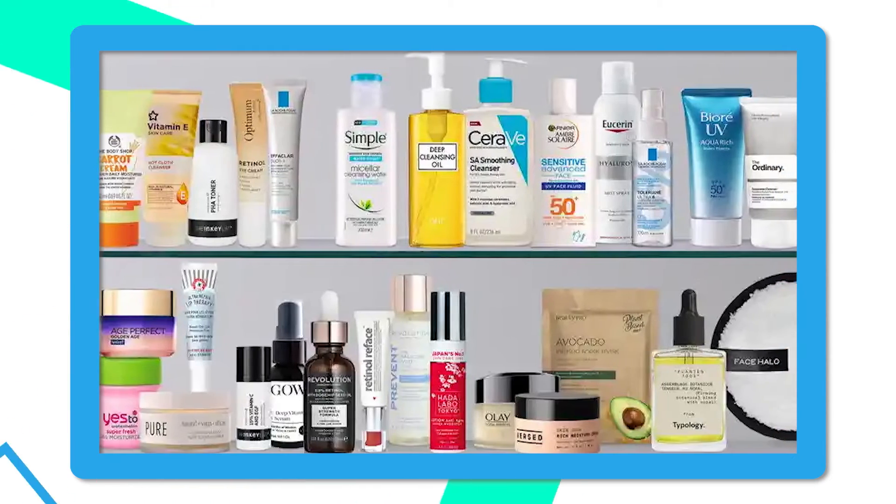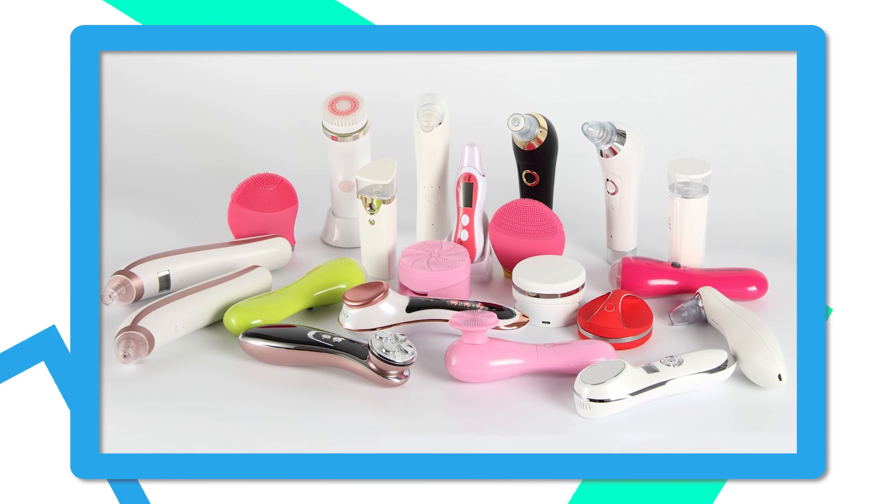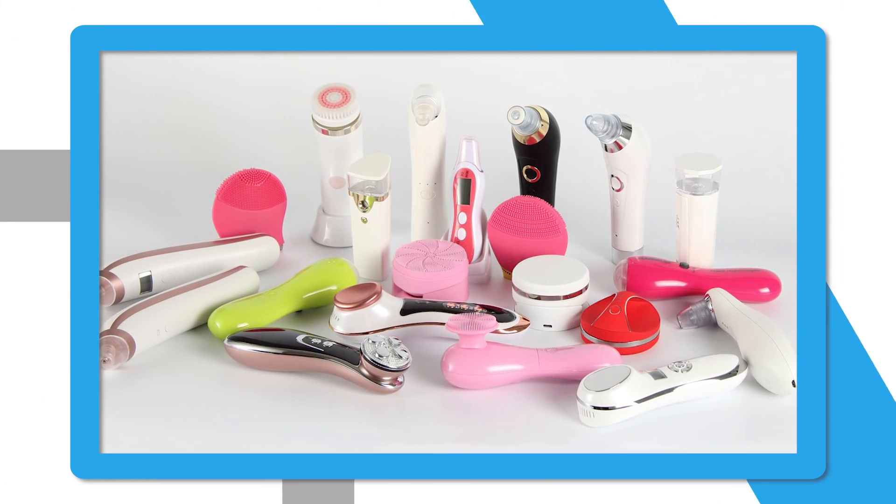We're also going to spend some time looking at skincare products that get shipped to me or that I go out and purchase. Maybe we'll even go shopping together. I give these skincare products away in my clinic, and we'll probably have some giveaways here on the channel. I want to help you understand what's actually meaningful when we're talking about the marketing claims that skincare companies make. Whenever it's possible, I want to help you buy the least expensive but effective skincare products, and I'm going to help you know when it's okay to spend a little money on that skincare. We're also going to spend time breaking down skincare devices and having on other experts that understand these things even better than I do.